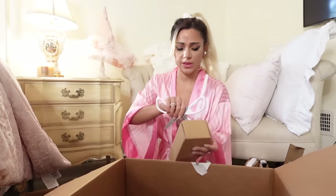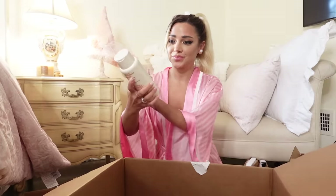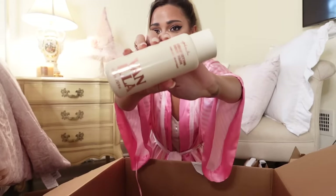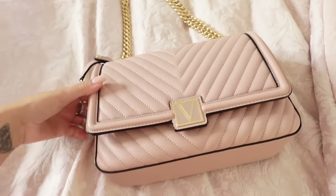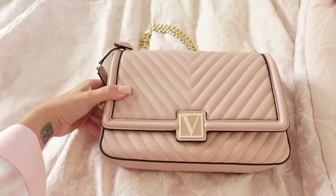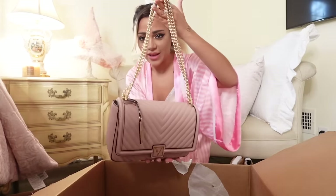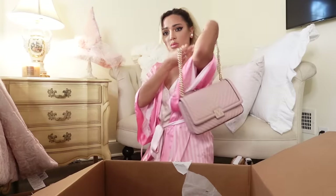I got body wash too. I'm just due for body wash in general, and whenever the seasons change I just love new scents. Here's the bag unboxing — I knew I had to buy one of the bags to try it out and see what the quality is like. What? It's this cute. I bought this blush pink shoulder bag with a gold chain. Since when are they like this? The inside is cute with the black stripes.